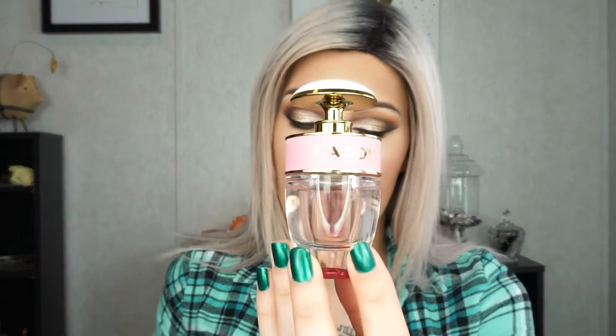This next Prada Candy is the Floral version and this one is very sweet and very clean. It does have a little bit of citrus — a hint of citrus — but this one's really floral and I love it. This is more of an everyday, playful, very innocent, dainty perfume. It's just a beautiful everyday scent, especially in the spring. So there is Prada Candy Floral.